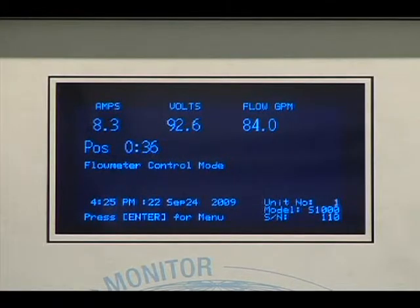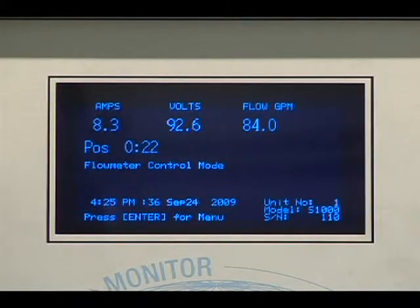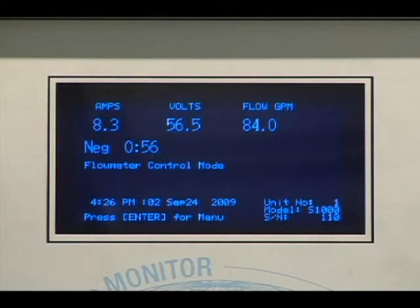Let's now demonstrate this capability. Under steady conditions illustrated here, the amperage and voltage are constant. The system is very sensitive and able to compensate for even the slightest variation in water quality. Here we will add salt to the water to raise the water's conductivity. As this happens, you will note that the volt reading on the controller decreases. This is because with higher water conductivity, it is easier to pass current through the water and we do not need as much voltage or driving force. The controller senses a change in conductivity and automatically adjusts voltage to maintain the desired amperage output.